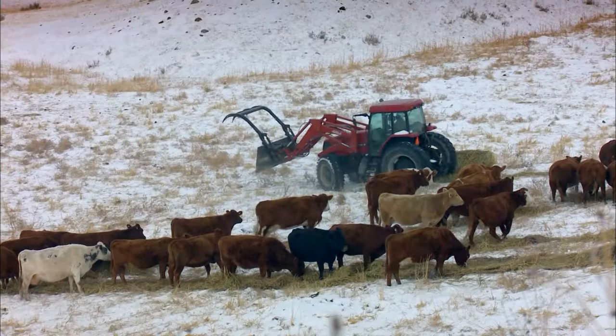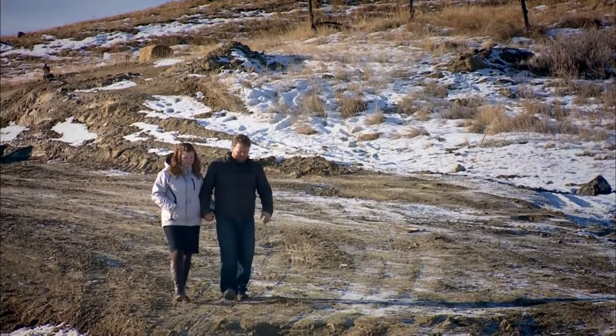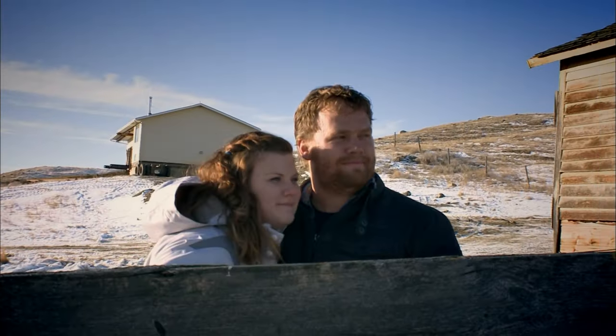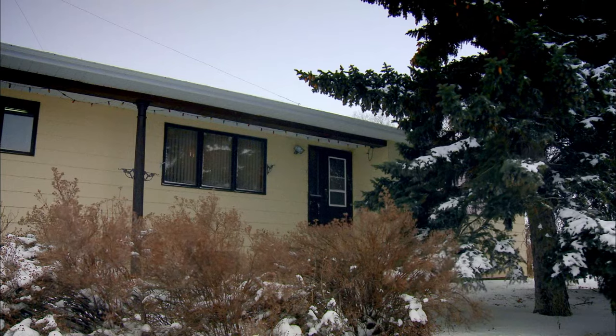My grandpa settled down here, and I've always enjoyed the ranching and the farming. It's definitely something that I would like to do. Devon recently married Danielle. They want to live together on the family farm where they work, but desperately need space of their own. I don't really want to move in with my parents — nothing against them, it's just not a good marriage thing to do. Norlin and Bonnie have come up with an ingenious solution.